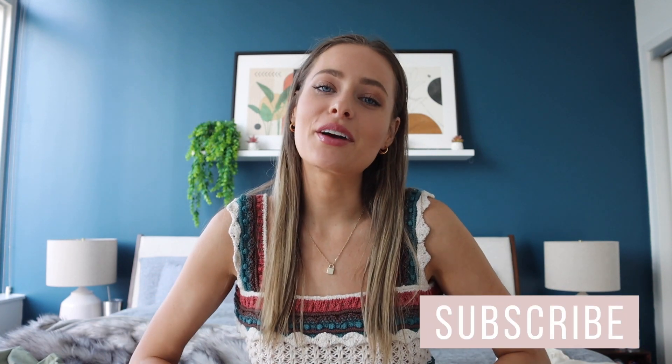Hello everyone, welcome back to my channel. My name is Renee. If you're new, today's video is going to be a huge spring clothing haul. Obviously I don't do these very much, this is not sponsored. Everything I mention will be linked in the description box below. I wanted a revamp of my closet because the past year we've all been living in sweatpants, and we're probably going to get out a little bit more and I want to look cute.